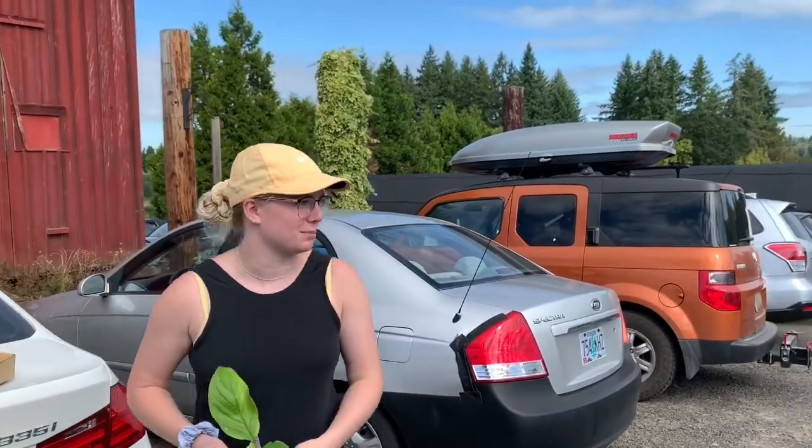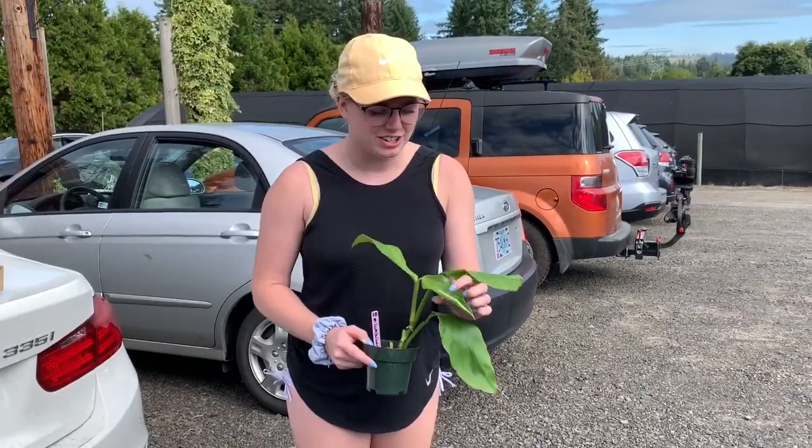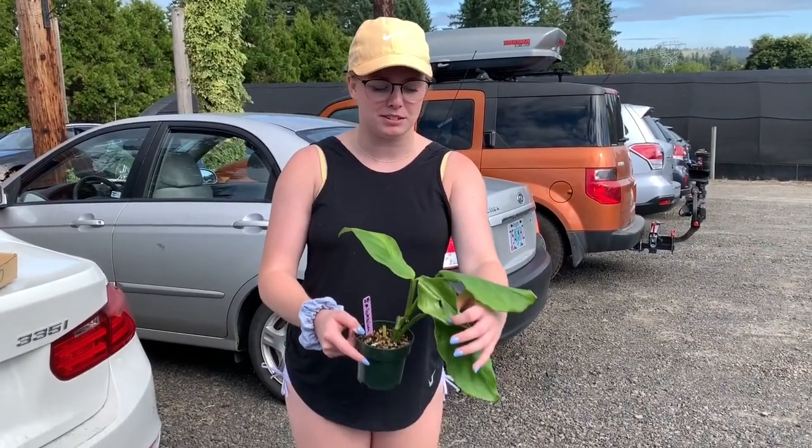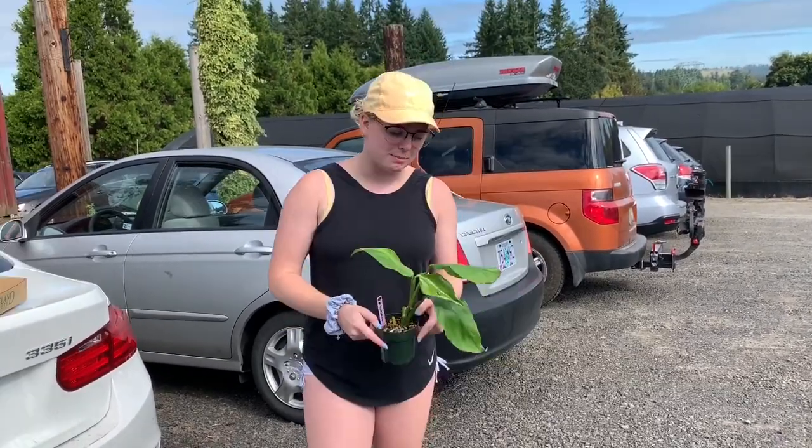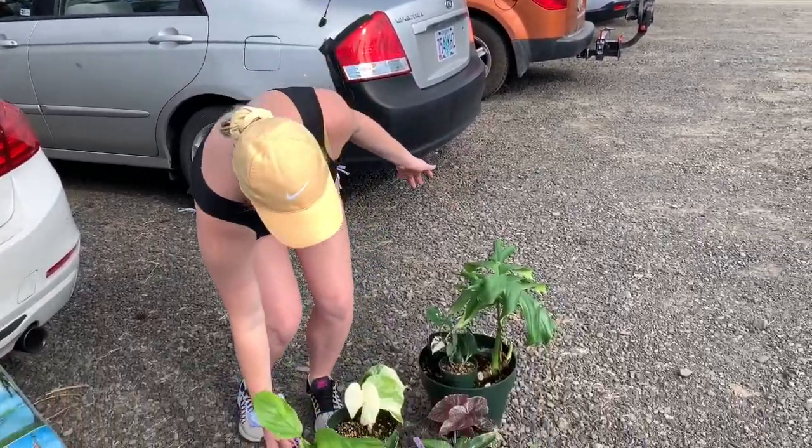Finally, we have the Monstera Lechleriana — she has a fenestration. I picked up a different one earlier but this one was fenestrated, so I was like 'you're mine.' And here on the ground is my full haul.